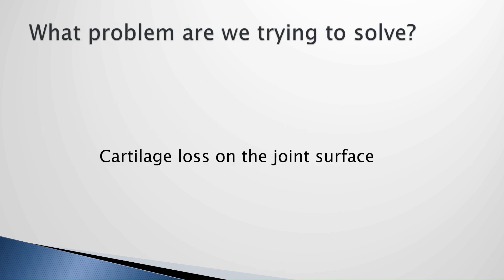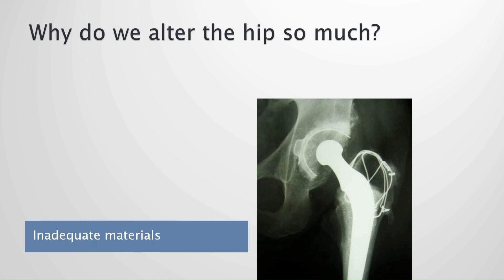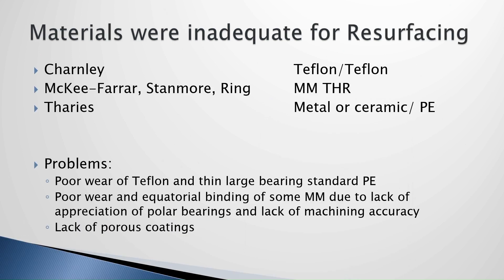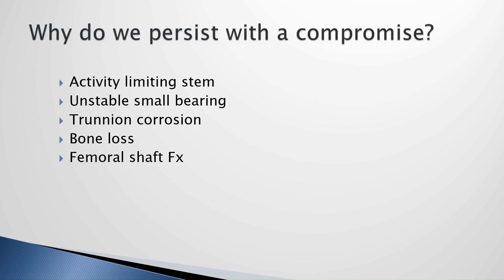The problem we're trying to solve is cartilage loss. Let's not forget that. We did this because we had inadequate materials. Even Charlie did resurfacing but didn't have the right materials, and so we've been struggling. They've improved a lot and continue to improve. But why, when we have these new materials, are we still sticking to activity-limiting stems, unstable small bearings? We added a trunnion to Charlie's construct that makes things worse. We have bone loss and ongoing femoral shaft fracture problems. We persist with this compromised solution when we can do much better with modern materials.